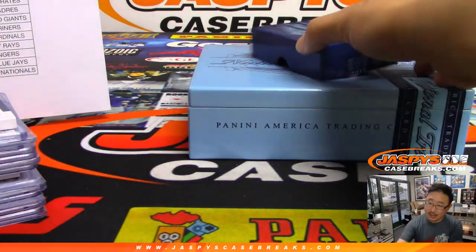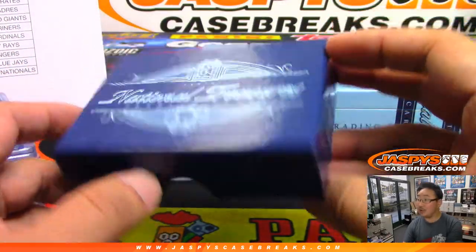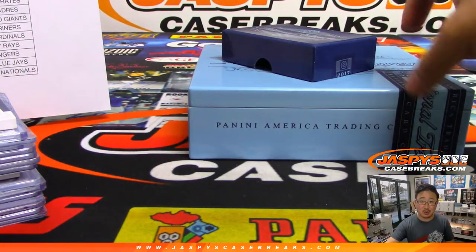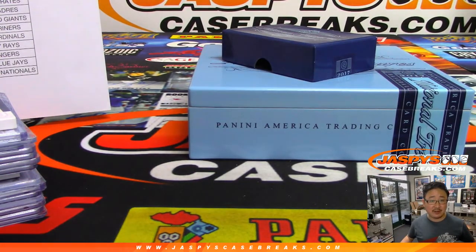And there you have it, ladies and gentlemen — 2017 National Treasures Baseball in the books. That was Pick Your Team 7. Pick Your Team 8 is in the store. I don't think we have very many spots left in that — already down to single digits. So go get it on jaspiscasebreaks.com. Thanks everyone, we'll see you next time. Bye-bye.